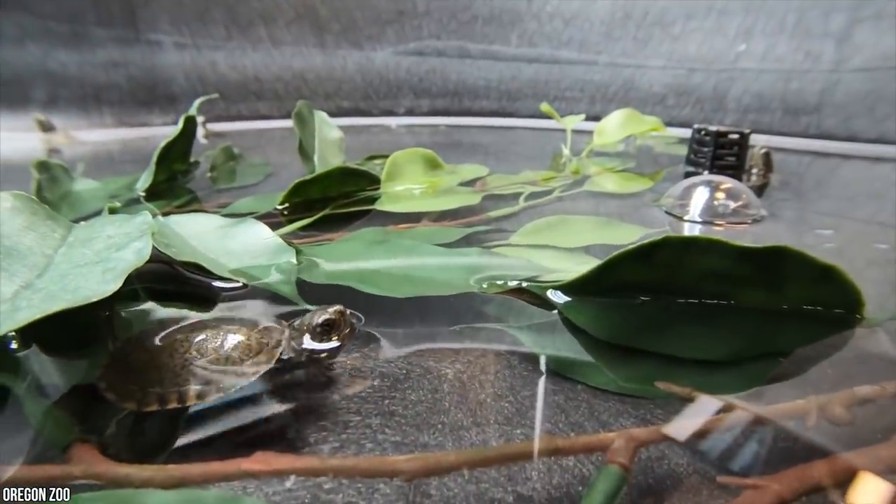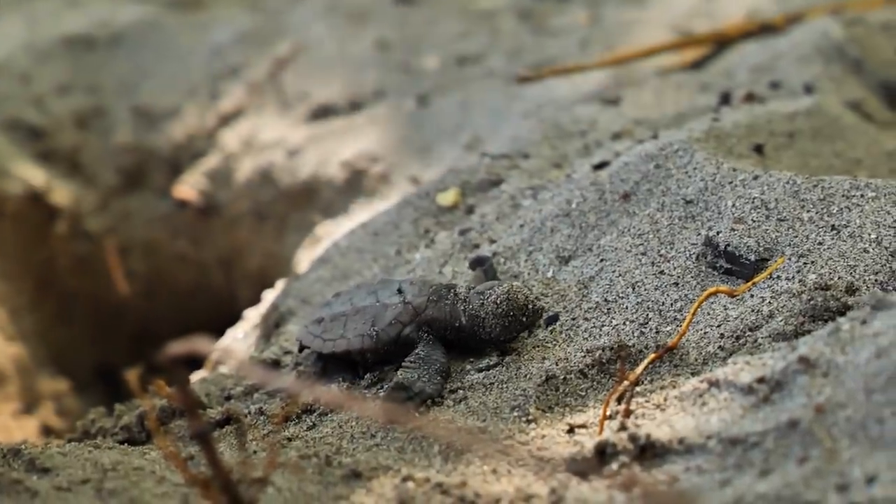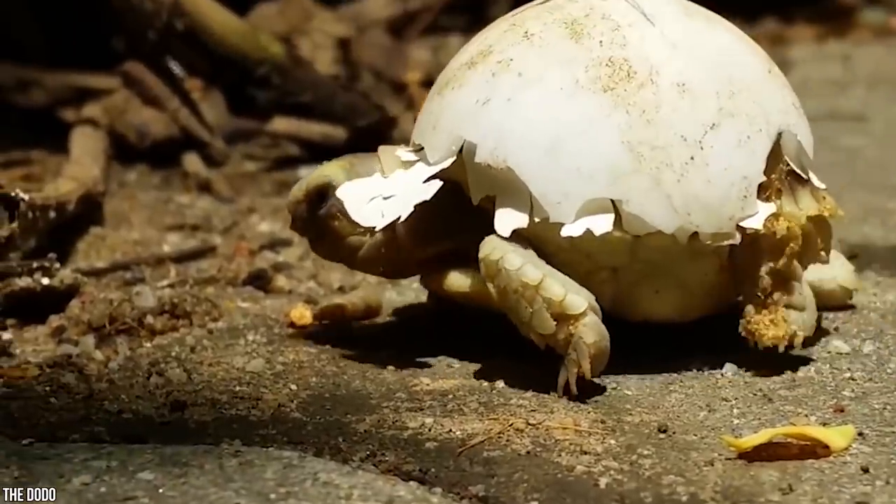Just goes to show that baby animals with fur aren't the only cute ones out there. These baby turtles are maybe even more adorable. Even if you aren't into reptiles, you can't deny the cuteness in this little guy cracking and crawling out of his shell as best he can.